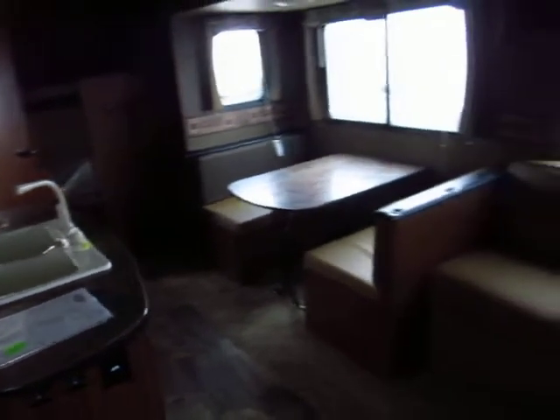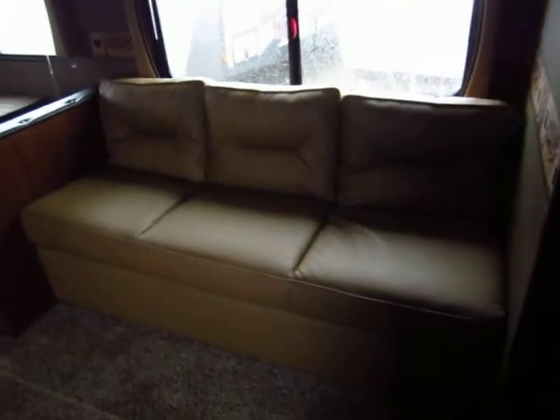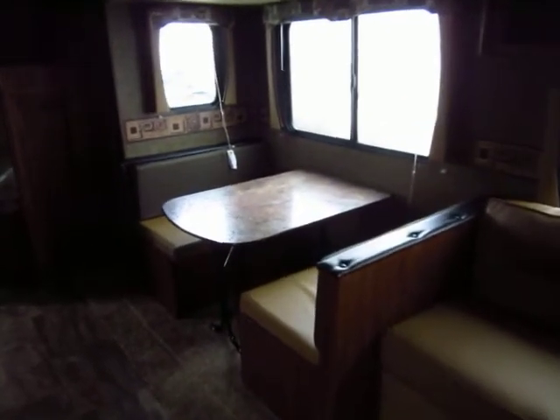I apologize it's a little dark in here — it's very overcast and a little rainy today so I don't have all the light I'd like. But this tufted sofa here is one of the indicators that this is a 2014 and a half rather than just a 2014. Midway through the model year, Hartley looked at the Trail Runner and decided to take it to the next level.